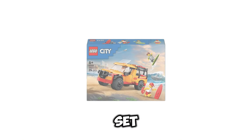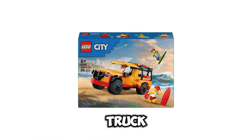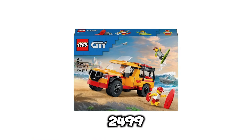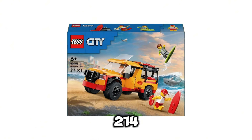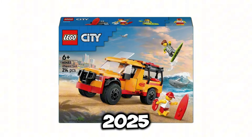Next up, we have set number 60453. This is going to be the Lifebar Truck, and this set is going to retail for $24.99 USD. It's going to include 214 pieces, and the release date for this set is going to be January 1st of 2025.